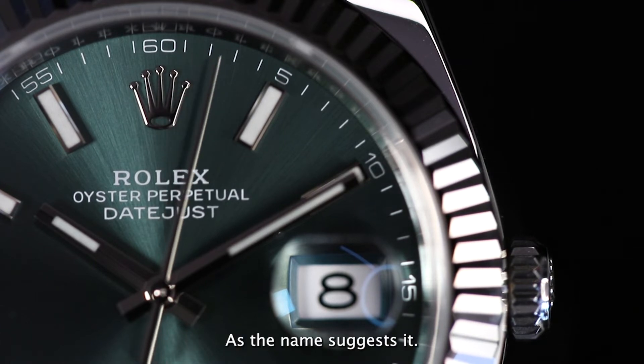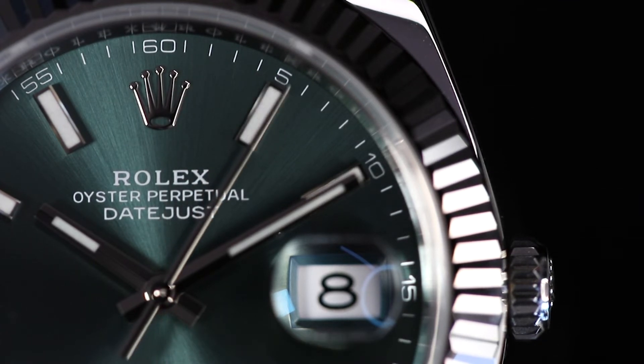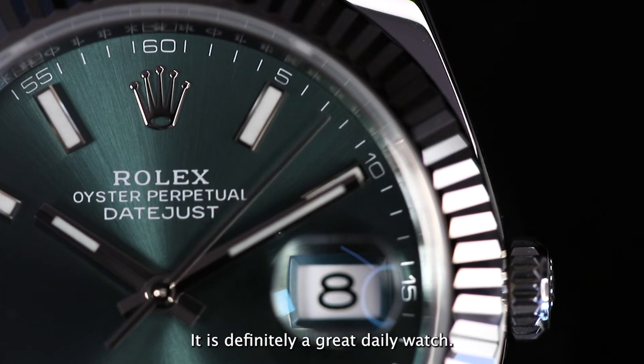As the name suggests, it has a handy magnifying date window. It is definitely a great daily watch.